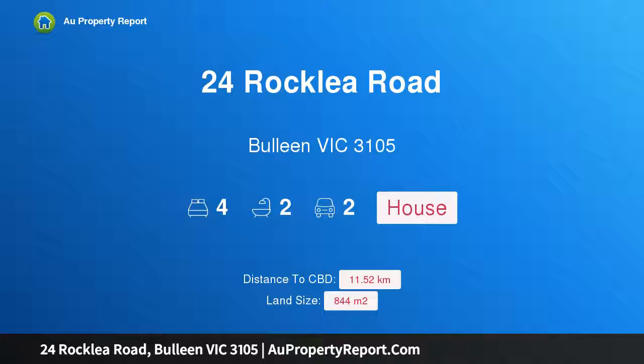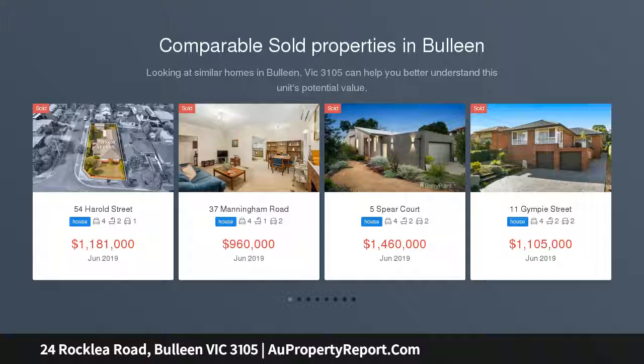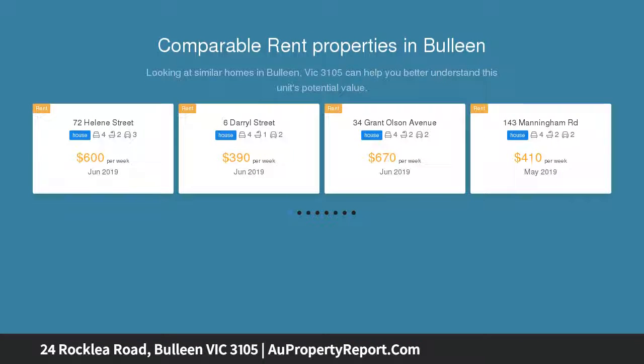I am glad to introduce property 24 Rockley Road, Bulleen Victoria 3105, a fine family residence minutes to the freeway, resonating with family appeal and abounding with light and luxurious space. This elegant dual-level home rests in one of Bulleen's most prestigious streets.